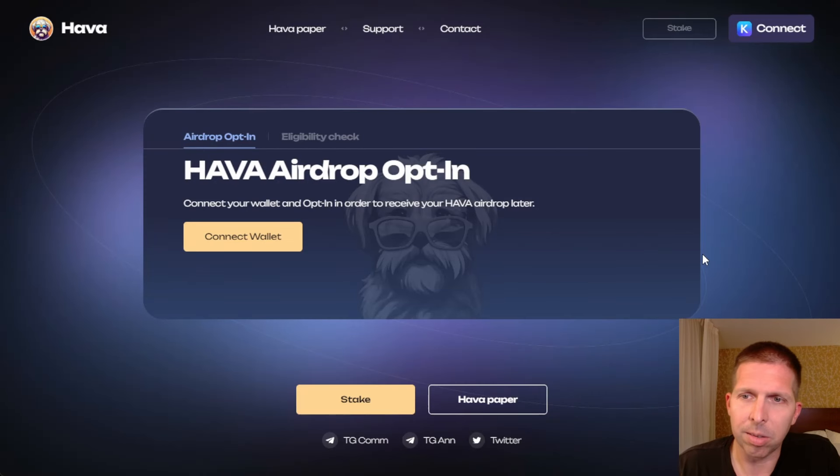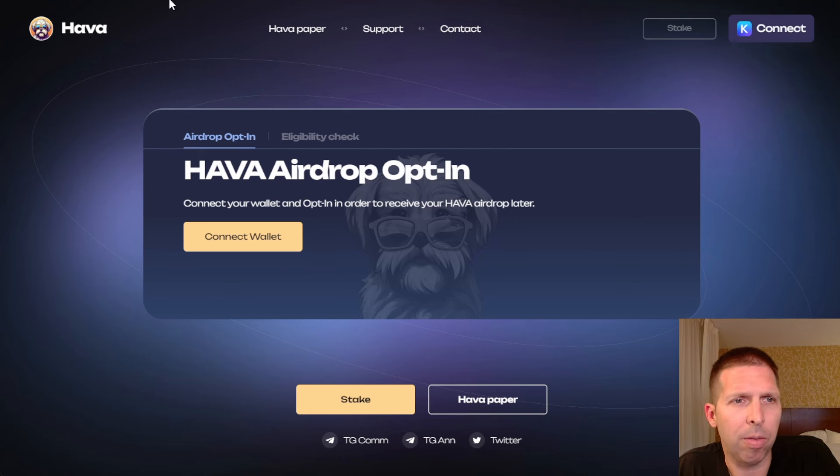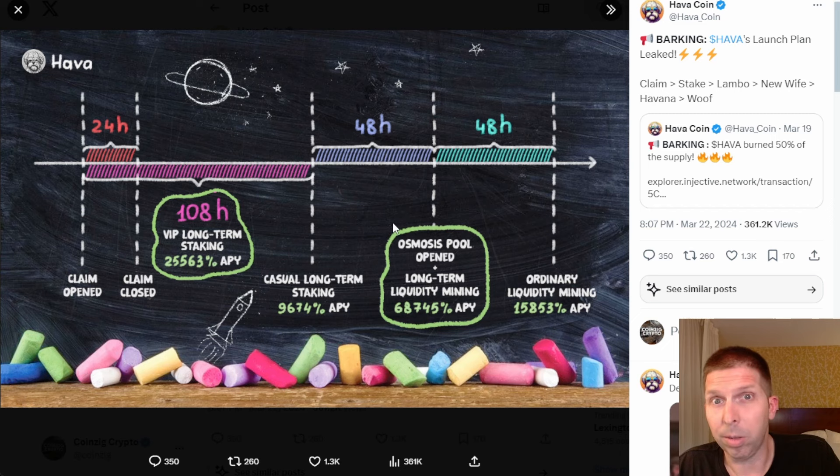So the website — HavaCoin.xyz slash airdrop. You're going to hit connect wallet, type in your password and all that, then hit opt-in right here. It'll show you how many tokens prior to opting in, but just hit opt-in and you're good. It should be airdropped to you at that point whenever it goes live. It looks like there's a staking option here too but it's crossed out, so once we get the tokens, come in here and stake quickly to get that 25,563% APY.